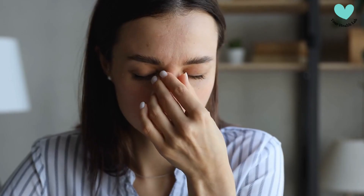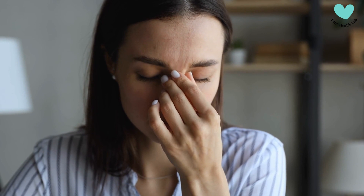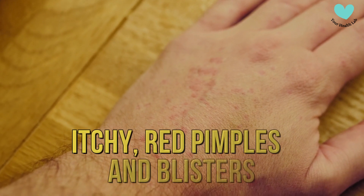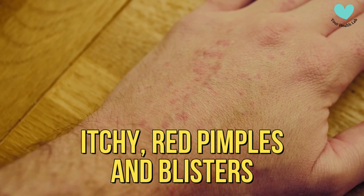Fatigue. Many people with celiac disease experience unexplained fatigue and weakness. Dermatitis Herpetiformis is a skin rash with itchy red pimples and blisters.